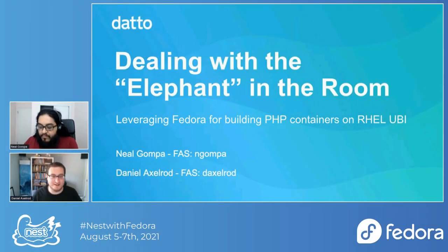Hello, everybody. It is a pleasure to be here speaking to you today. We're going to be talking about PHP and containers and the interesting way in which Fedora packaging and infrastructure actually makes that be a whole lot smoother than it would be otherwise.